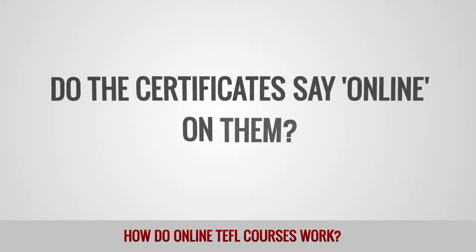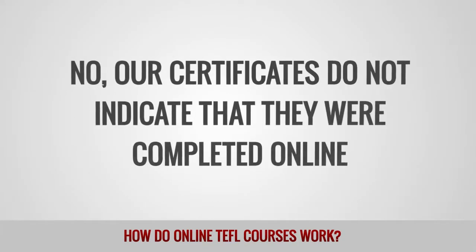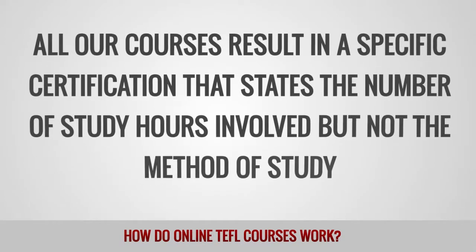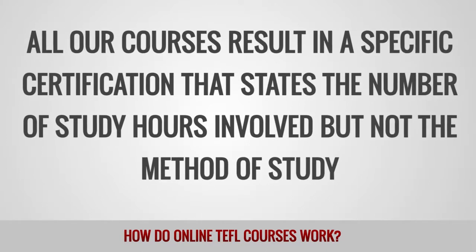Do the certificates say 'online' on them? No, our certificates do not indicate that they were completed online. All our courses result in specific certification that states the number of study hours involved, but not the method of study.